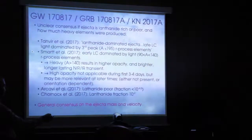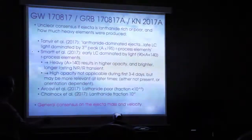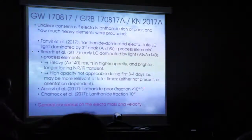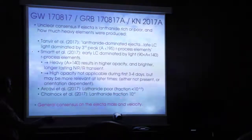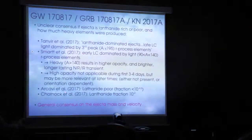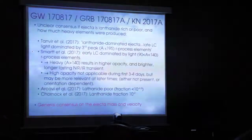It could be possible, due to orientation effects, that heavy elements are there but we just don't see them until a later time. There's discussion about whether the ejecta fraction is around 0.9 or perhaps still a low fraction. But there is general consensus on the velocity of the ejecta and loosely how much was ejected during the event.